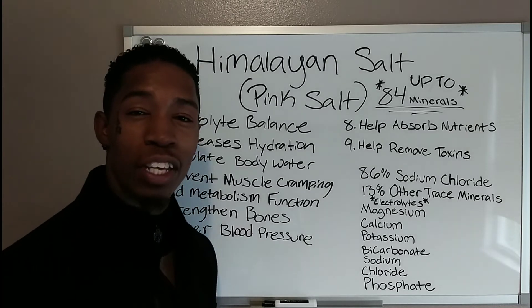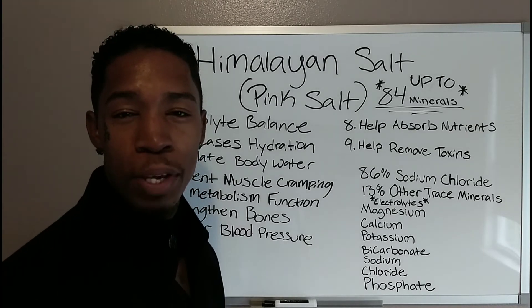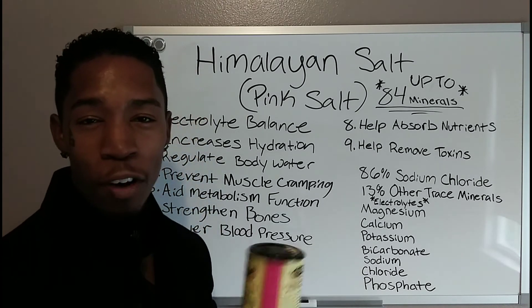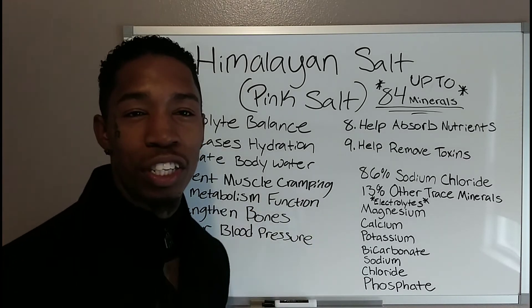What's going on my YouTube family? It's your man Emanuel Rutledge with By All Means Fitness and Beyond Fit Health, and today I want to talk to y'all about one of my favorite salts, which is Himalayan pink salt. So let's jump right into it.